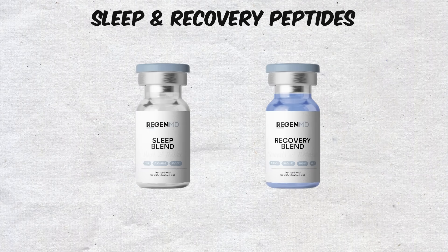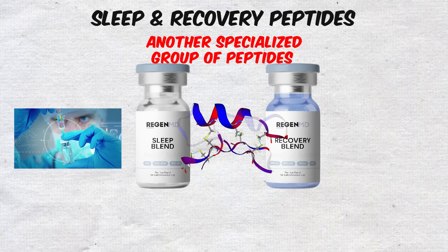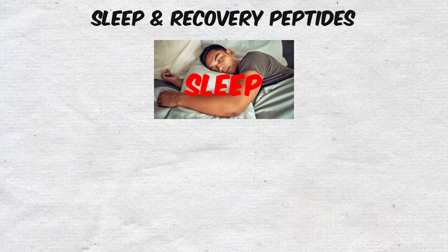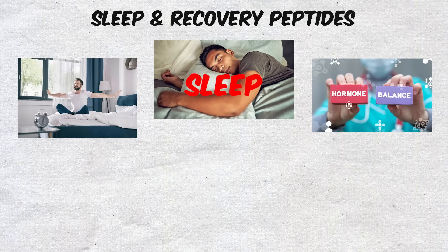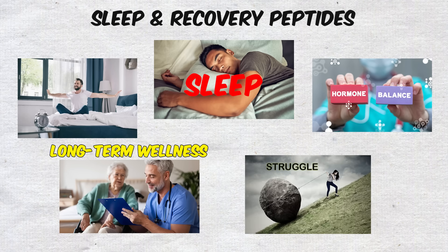Sleep and Recovery Peptides. Another specialized group of peptides focuses on one of the most essential processes in human health: sleep. Good sleep is the cornerstone of recovery, hormonal balance, and long-term wellness — yet it's something many people struggle with.